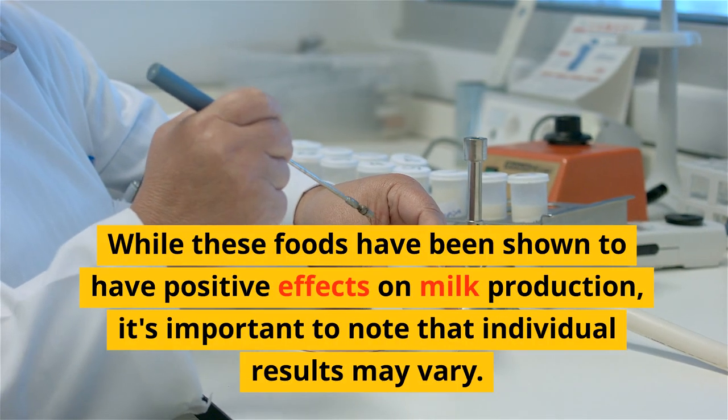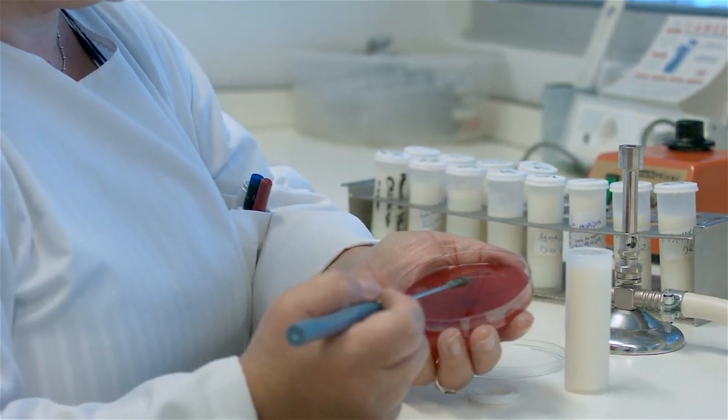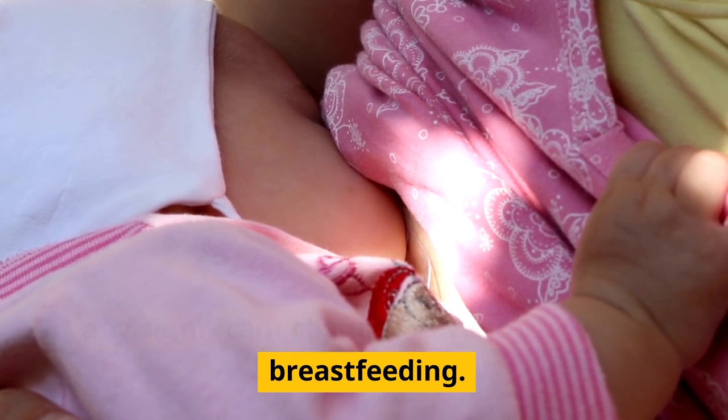While these foods have been shown to have positive effects on milk production, it's important to note that individual results may vary. It's always best to consult with a healthcare professional before making any significant changes to your diet while breastfeeding.